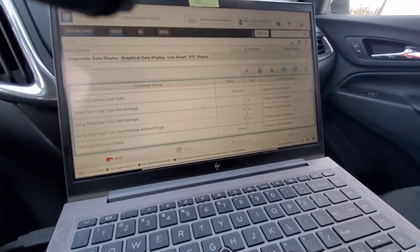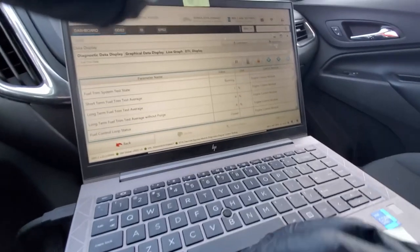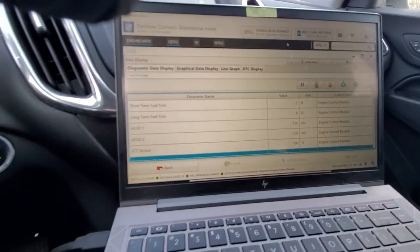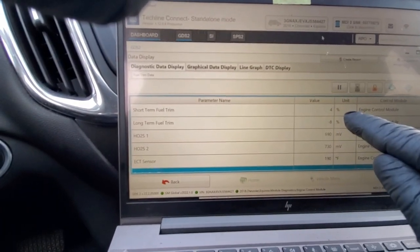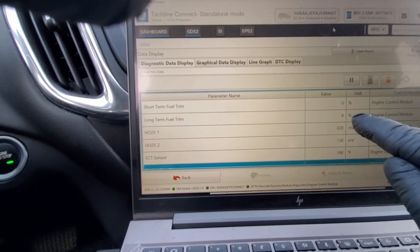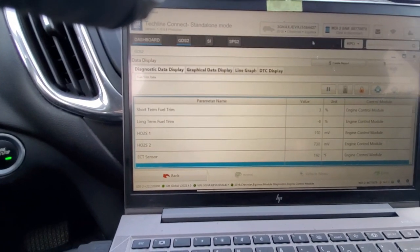Let's take a look at our real-time short-term and long-term. Look at how the short-term is correcting — see that? It's going to end up coming right down to damn near zero. So this is a fix, guys.